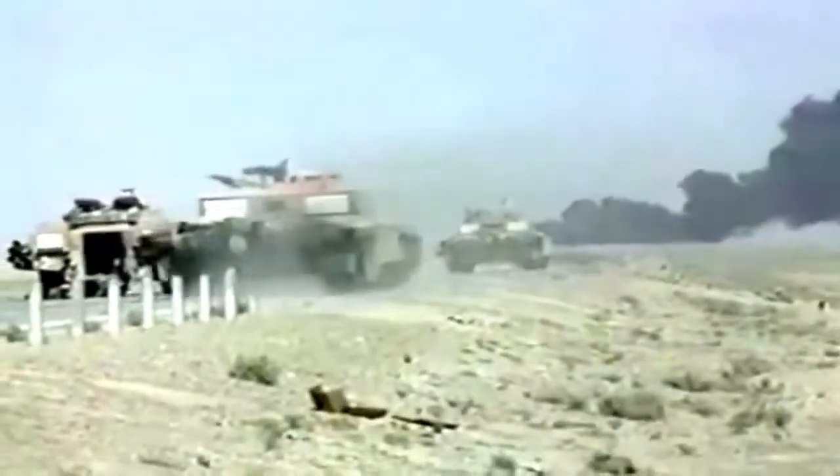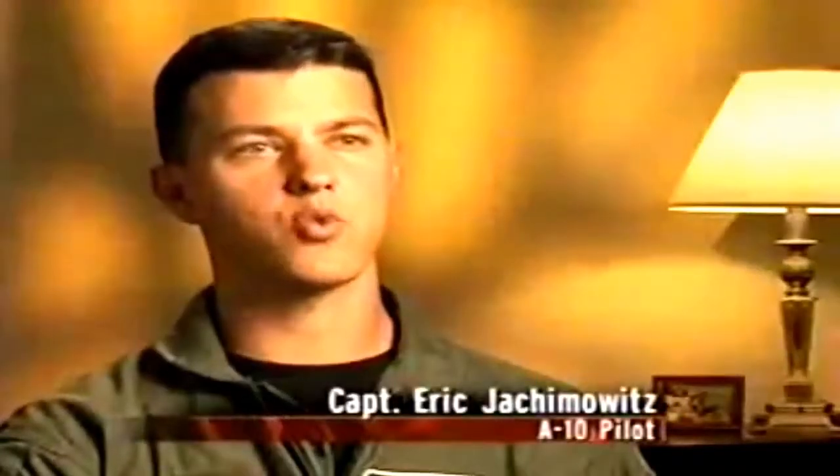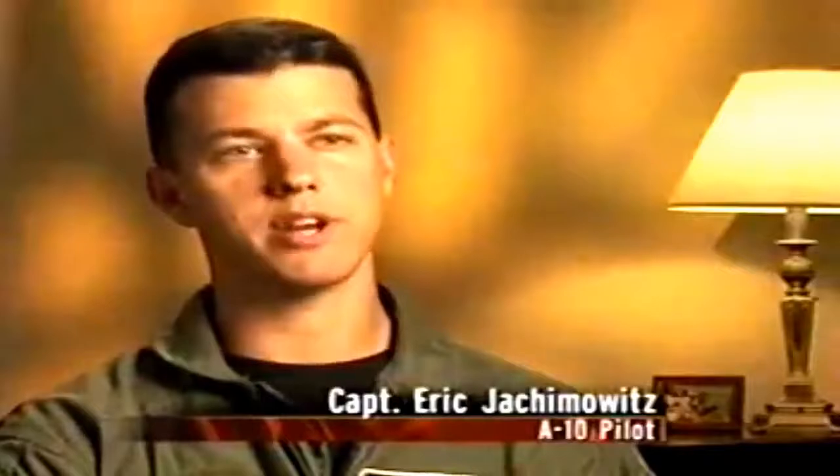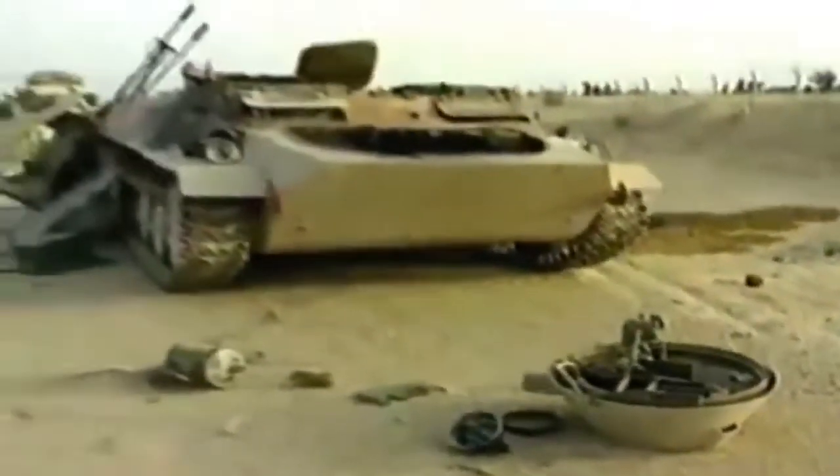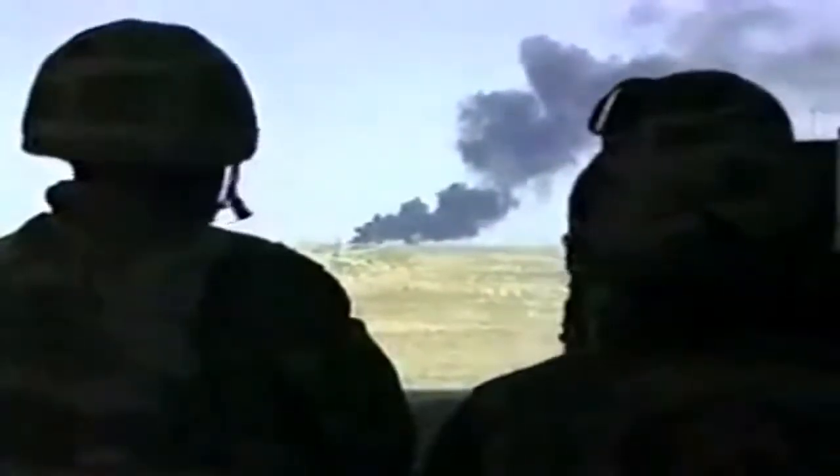Throughout Operation Iraqi Freedom, the A-10 Warthog was the most well-known and feared plane in the U.S. Air Force. Its ability to work in close support with ground troops, to take out enemy positions and tanks, and to act as a spotter plane made it a linchpin in the victory over Saddam Hussein and his regime. As one pilot put it: 'We're kind of like the insurance guy up there, the 911 force. When they need help, they call — and that's who they expect to be there.'